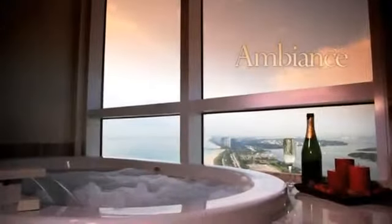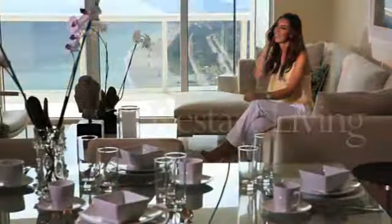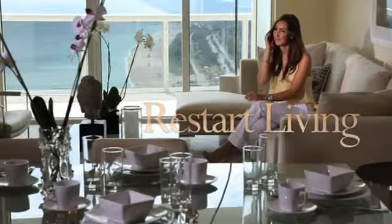Captivating beauty. Sophisticated style. Unprecedented elegance. Palatial presence. Soothing ambiance. It's time to restart living.